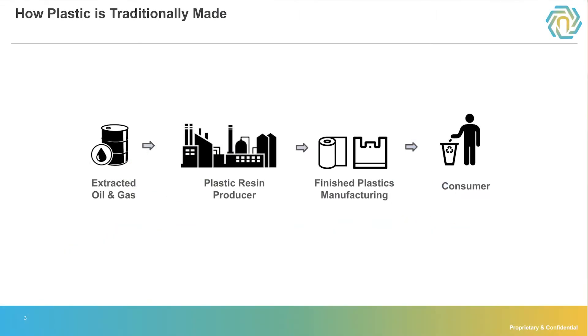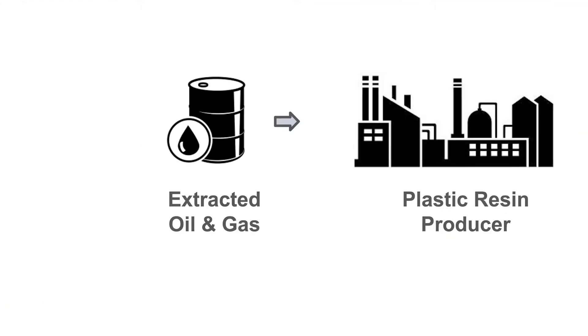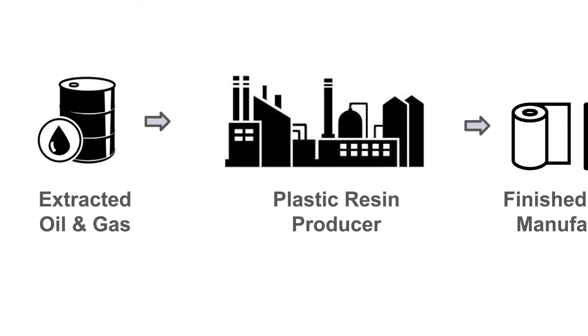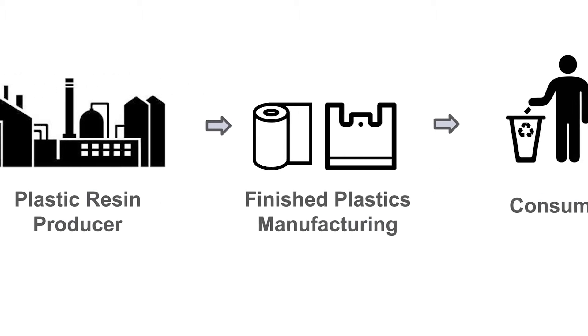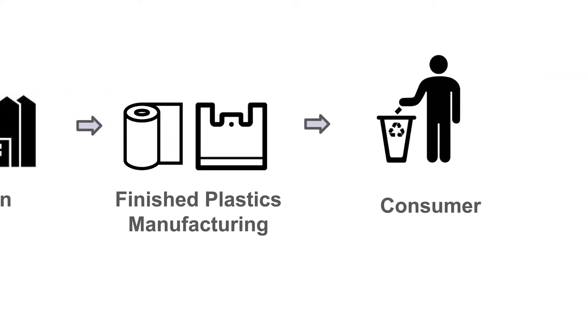Traditionally, plastics made from extracted oil and gas are sent to plastic resin producers that do a process called cracking. They make resins that they then turn into packaging that consumers use and hopefully recycle.